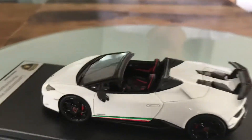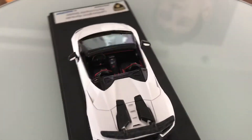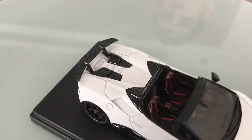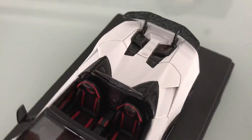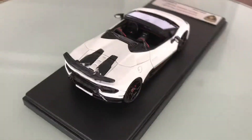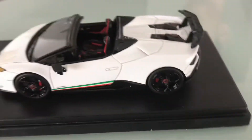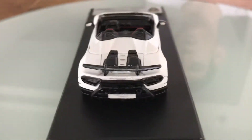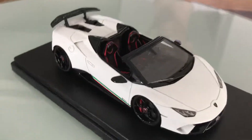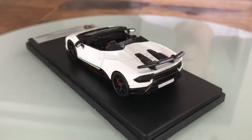Behind the rims it has red calipers on ventilated and cross-drilled brake discs — six fixed calipers in front and just two fixed calipers in the rear. The color is known as metallic white. Down here it has a green stripe and a red stripe which resembles the flag of Italy with the white color.